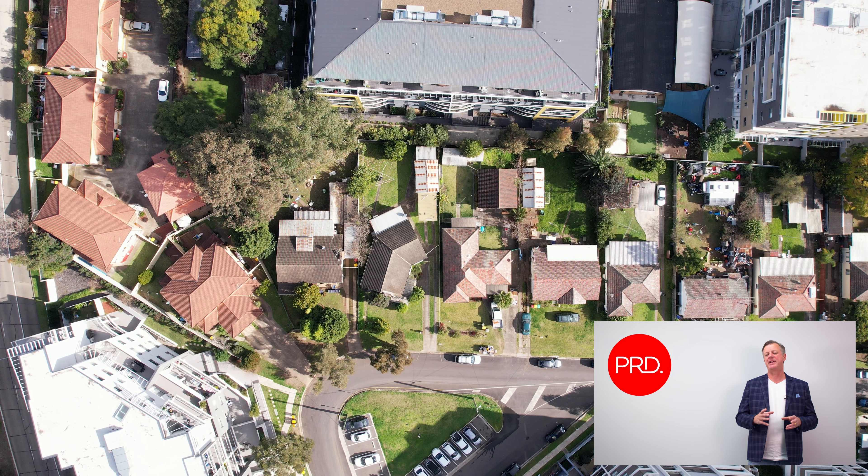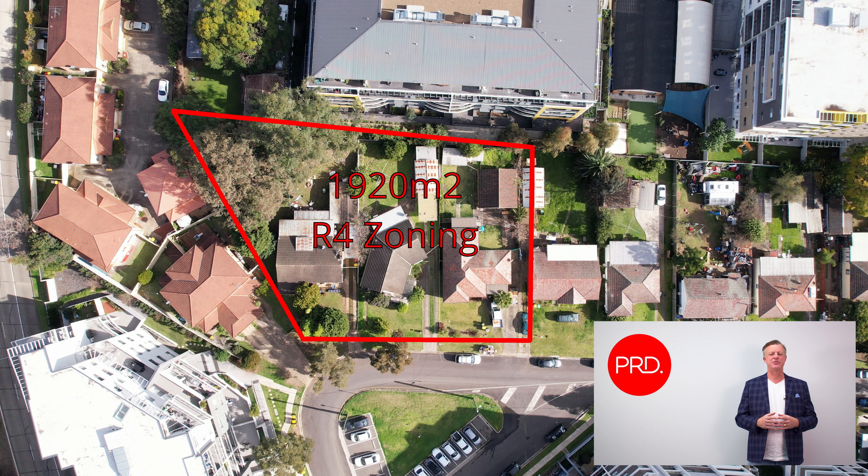The property is actually made up of three individual houses that will be sold in one line, giving you a total land area of 1,920 metres squared. The property is zoned R4 high-density residential, which allows for apartment building with a height limit of 19 metres.